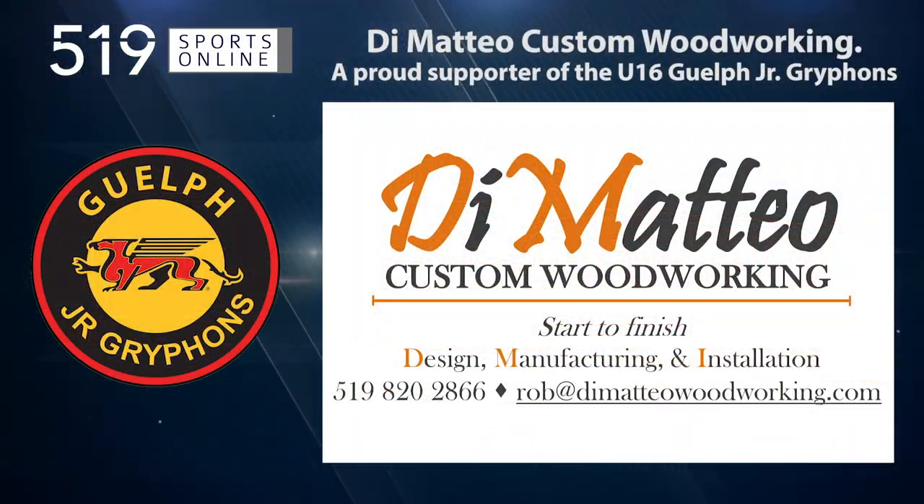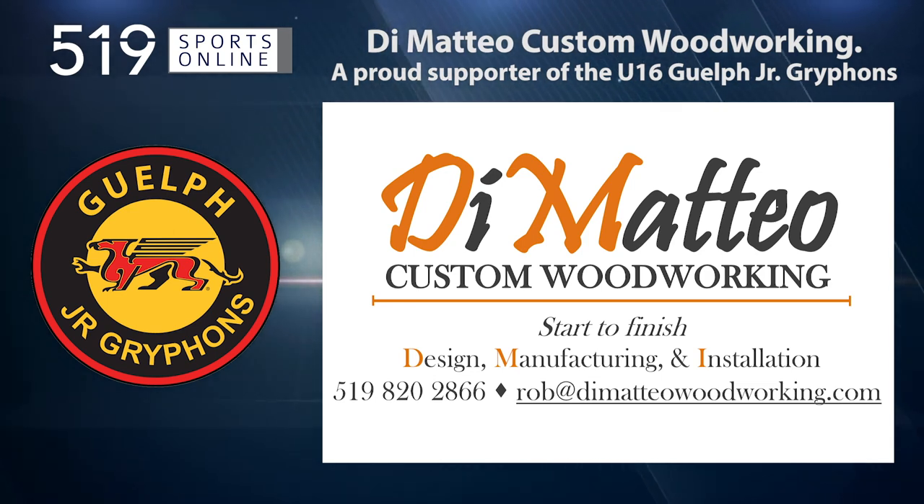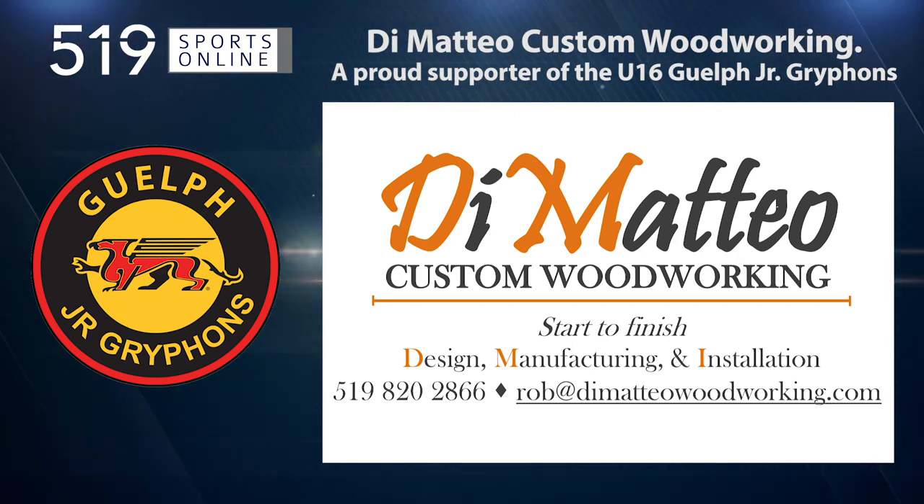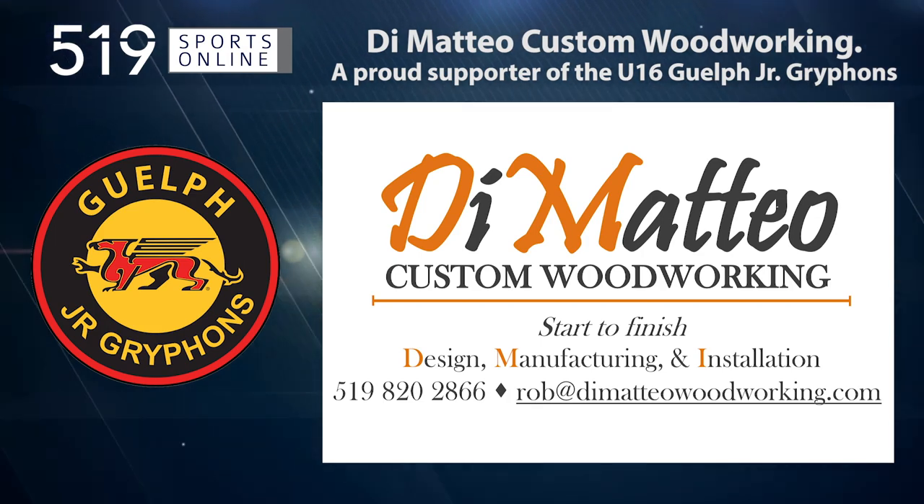Back to the highlights in a minute. First, a reminder: this video is presented by DiMatteo Custom Woodworking, a proud supporter of the U16 Griffins. Contact Rob for all your custom woodworking needs at 519-820-2866.